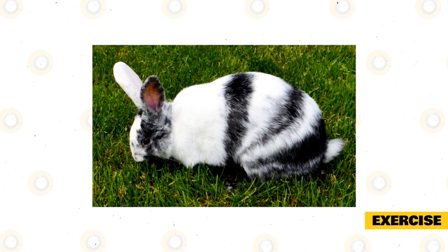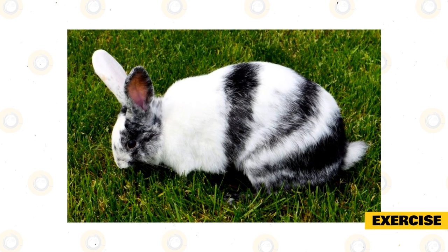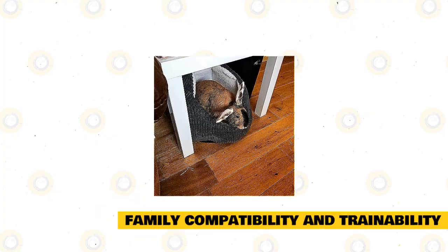As a playful breed, you should provide your harlequin with toys. They also like things to climb on, crawl through, dig, and chew. They will especially love exercising outside, so purchasing a secure enclosure that gives them adequate room to roam and play safely in the yard is a good idea — this also means you won't always have to supervise them when they are outside.